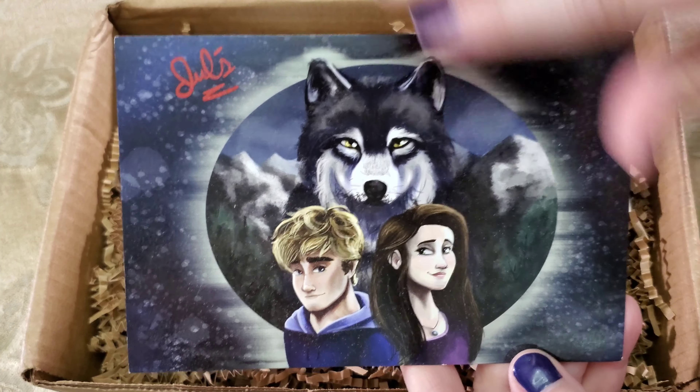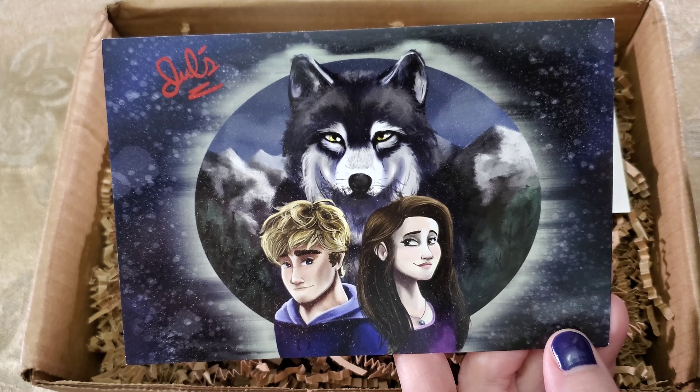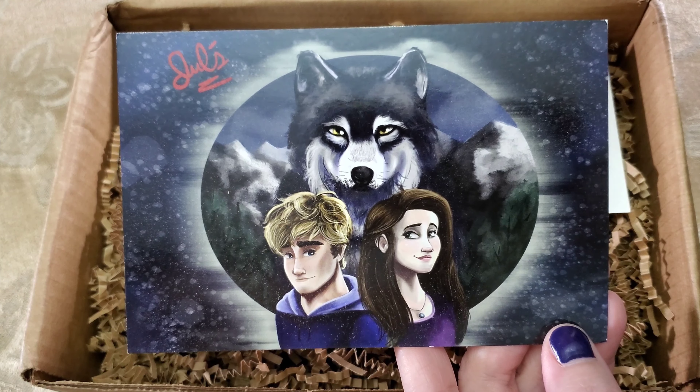I think that's probably by far the best one. Monthly enamel pen. I likes it. Oh look at the character art. Oh, very nice.